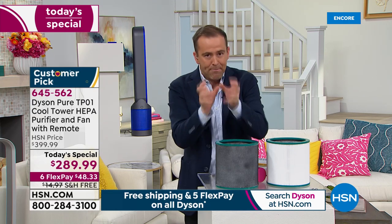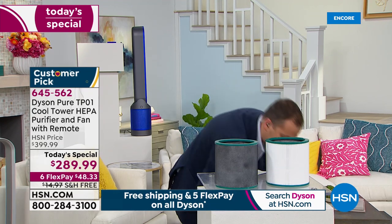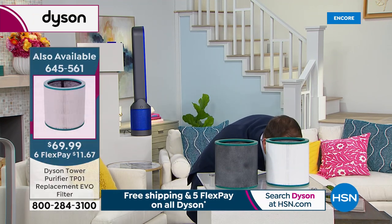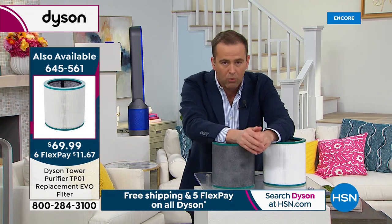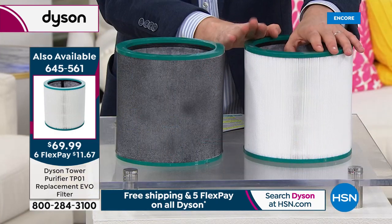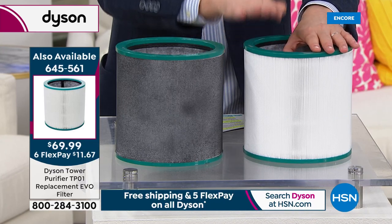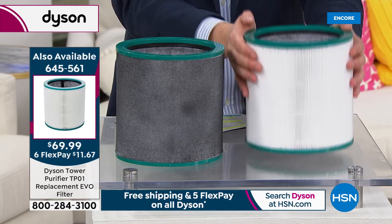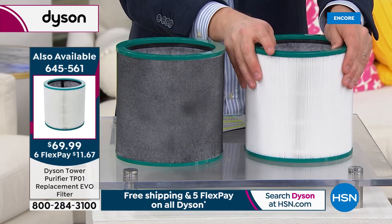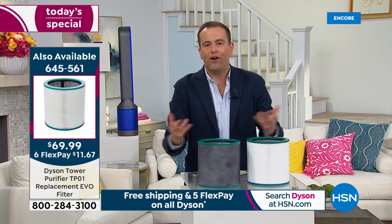With Dyson's TP01, it is the PureCool — a HEPA purifier with also the function of a fan. Remember the extra filters? You're the only ones who will get this. We've now sold through 30% of the available quantity. They're on FlexPay and free shipping. If you want to stock up with an extra filter, add it to your purchase tonight because come the morning it will not be here.